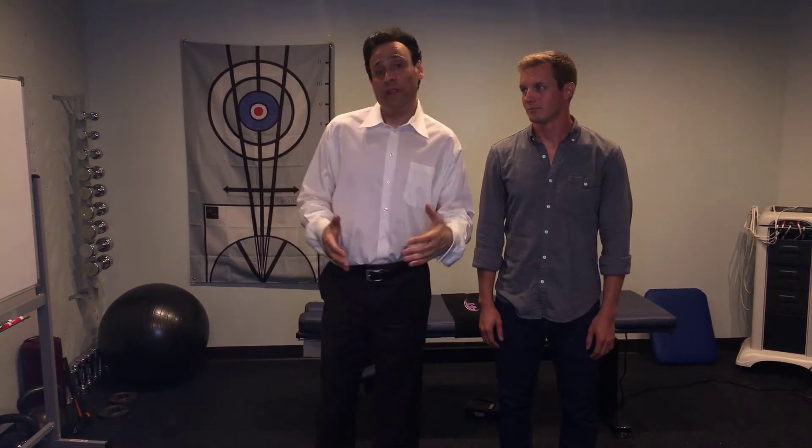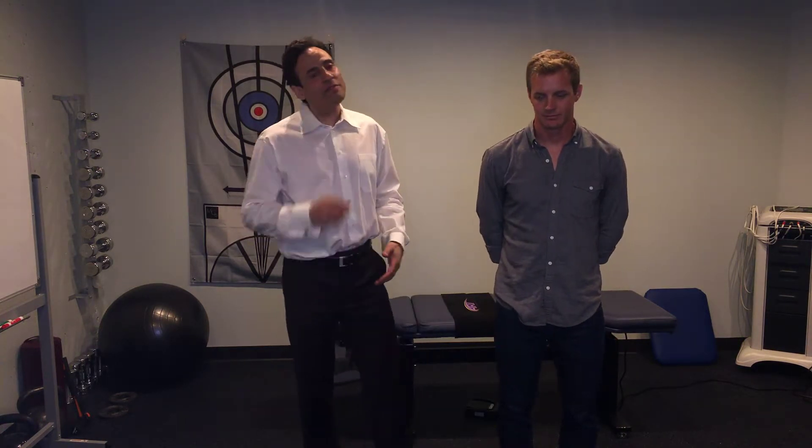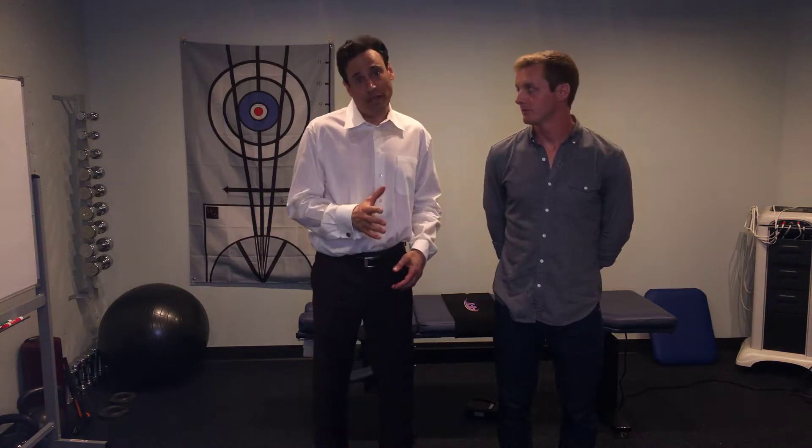Hey everybody, Dr. Rob here with Mobility Monday, with professional race car driver Lawson Aschenbach, who's doing me a favor and helping me go through some very easy stretches.